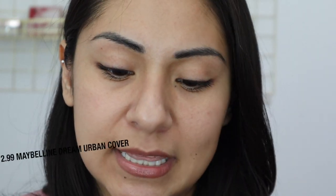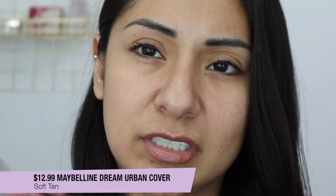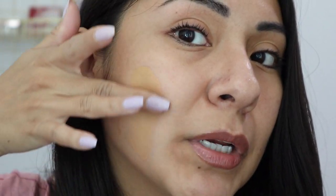Next is one of my favorite foundations I've ever reviewed — the Maybelline Dream Urban Cover in the shade Soft Tan, number 228. I really enjoyed this foundation. It has more of an olivey undertone — you can almost see that green undertone — and that is my favorite. It's not too yellow, not too neutral; it's like the perfect undertone. That is Soft Tan.